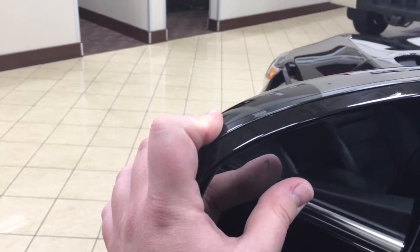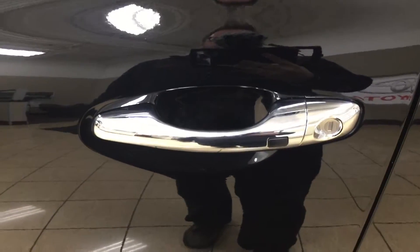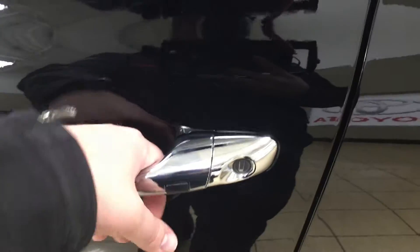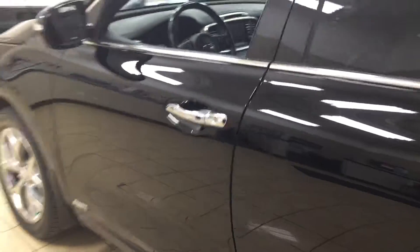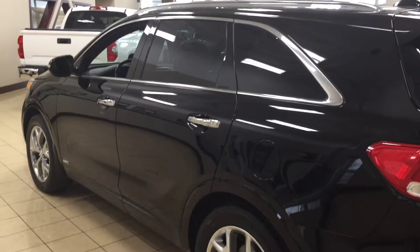With your blind spot monitoring indicator, it will light up alerting you that there is another vehicle right there. You also have the smart key system — the nice thing with that is if you want to get into your vehicle without having to take your keys out of your pocket, you can do so. All you have to do is make sure you have your key fob on you and you can get into the vehicle quicker. You also have your roof rack, and the color we are looking at today is black.